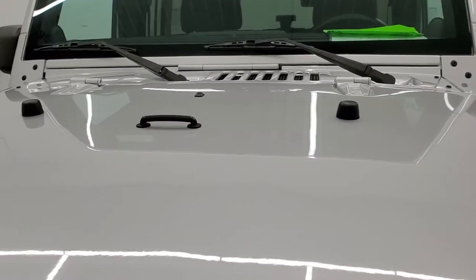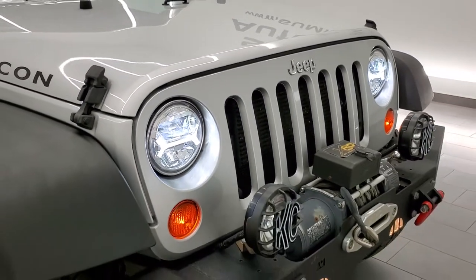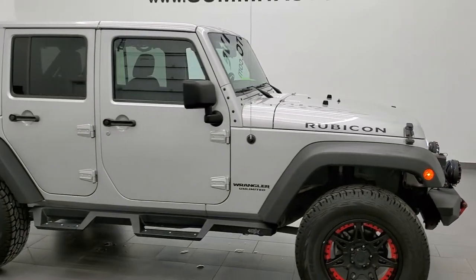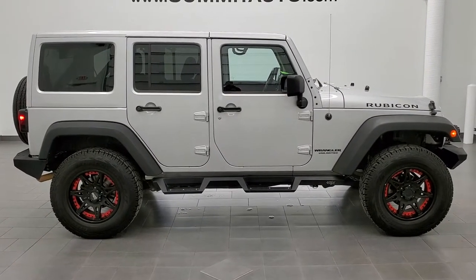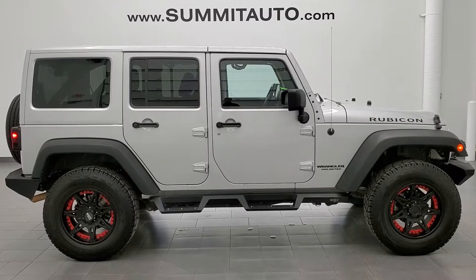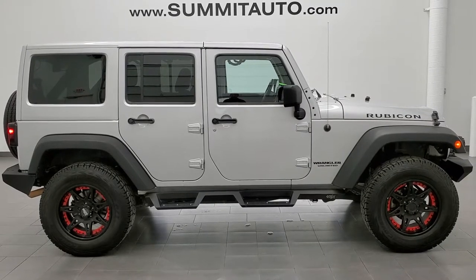It is a really nice ride considering the age and miles on it. I would highly recommend this Wrangler from a quality and condition standpoint. To see more pictures of this Jeep or any of our other 450 new and used cars, trucks, SUVs, minivans, and Wranglers, go to www.summitauto.com — full pictures and descriptions of every single vehicle from two locations. For more HD videos, visit youtube.com/summitauto.